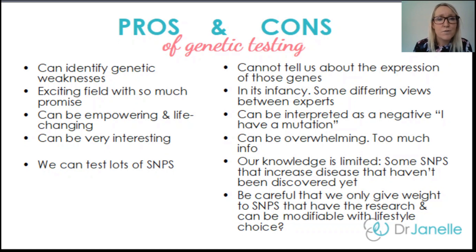Another pro is that genetic testing can be really empowering and life-changing. But on the other side, some people can interpret their genetic information really negatively — thinking 'I have a mutation and this mutation is the cause of my disease and I can't do anything about it.' Hopefully you've learned not to look at it that way.